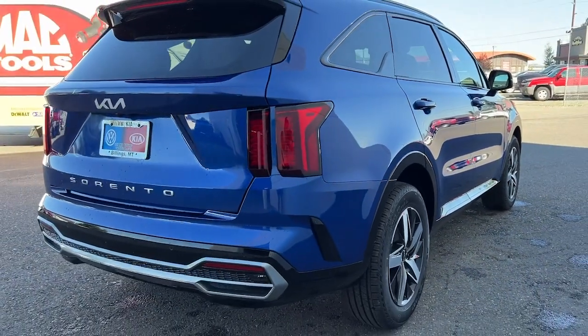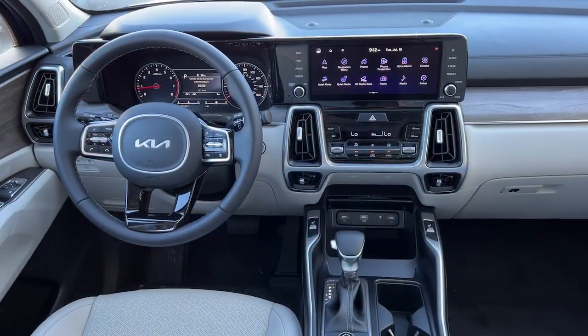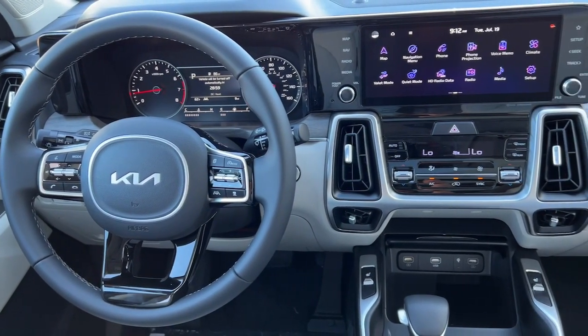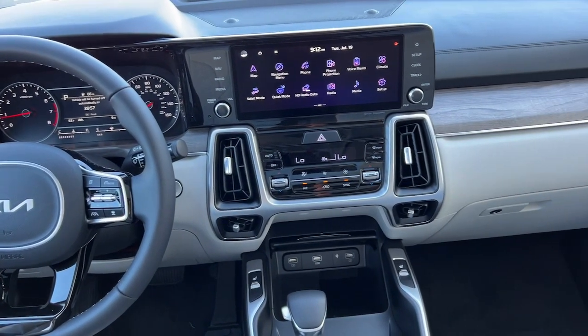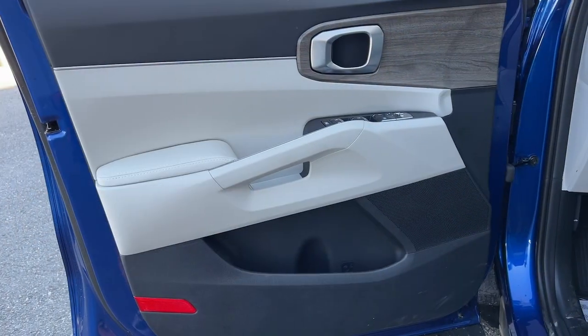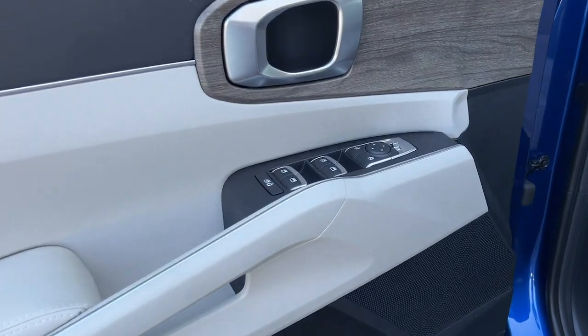The following are some of this vehicle's highlighted options: panoramic sun and moonroof, keyless entry, navigation system, fog lamps, power liftgate, aluminum wheels, power driver seat, heated front seats, and dual zone AC.